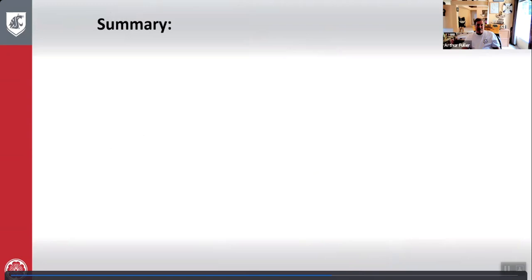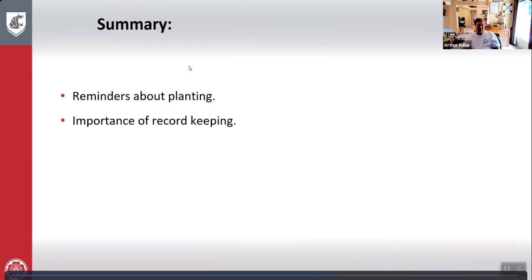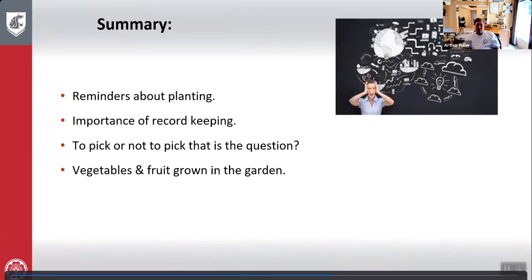All right, so we covered a lot of vegetables and some fruits grown in the garden. We covered reminders about planting, importance of record keeping, to pick or not to pick, and vegetables and fruit grown in the garden. Do you have any questions?